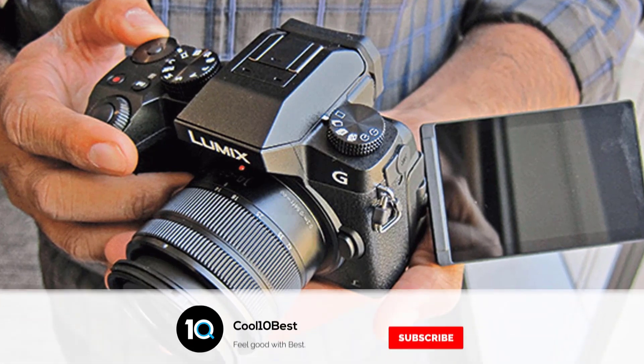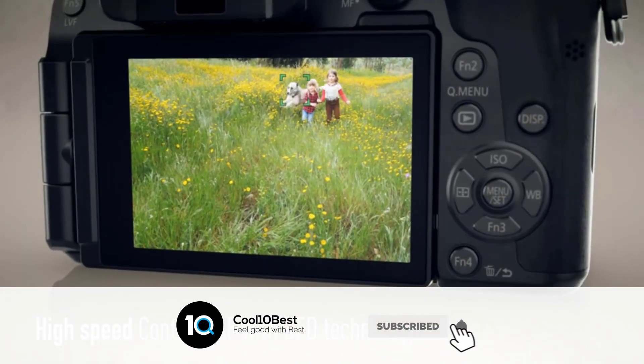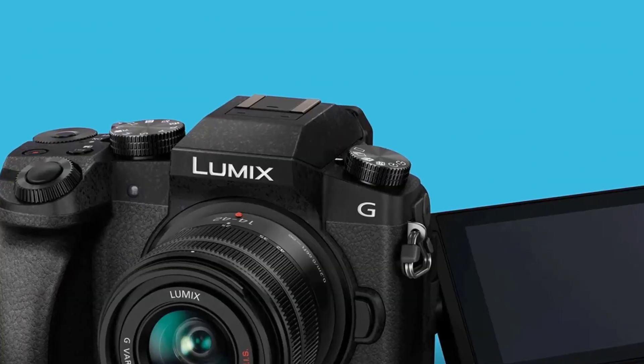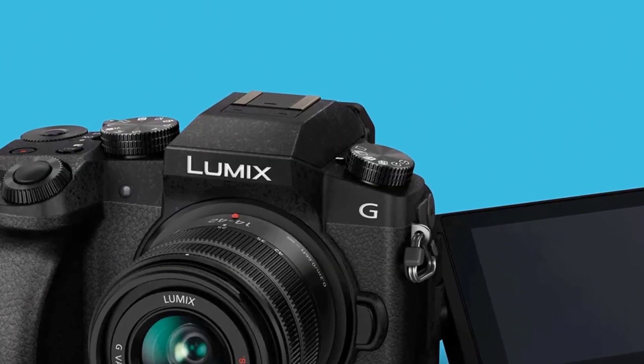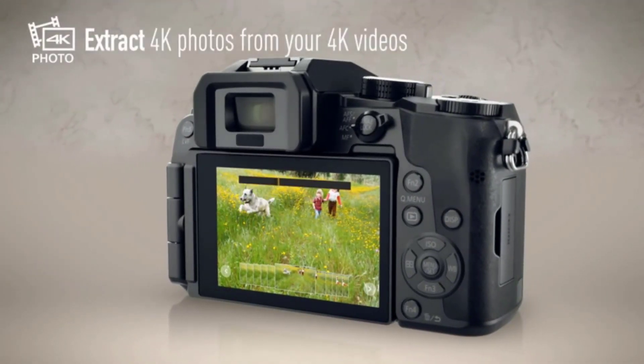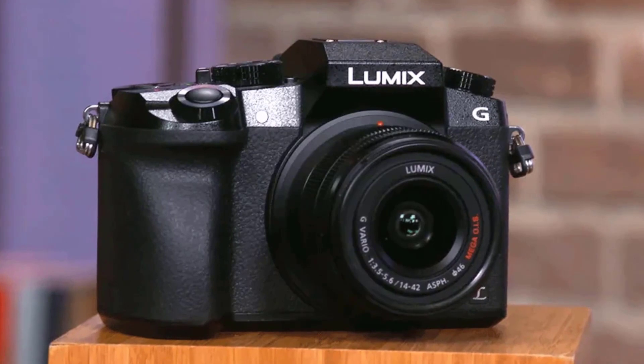With the exclusive LUMIX 4K photo, simply pause that perfect moment from video to produce printable high-resolution photos. A high-resolution 17.5mm 0.7x OLED viewfinder matches up to exactly how you intended to see the image, even under direct sunlight.